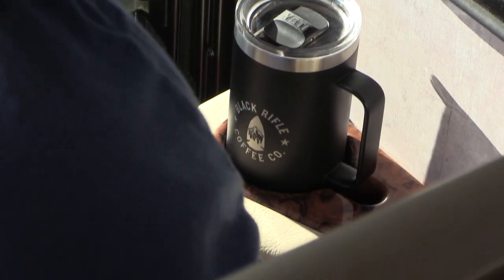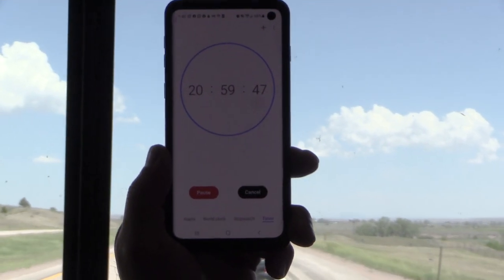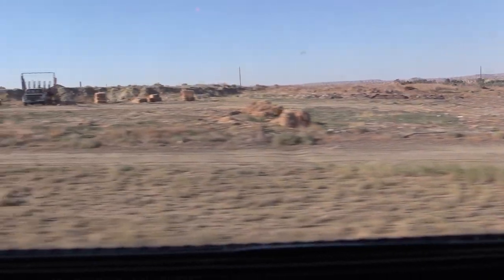And we're off. That's how much time we have remaining before we get to Southern Oak Kennels in Mississippi — 20 hours, 59 minutes, 42 seconds.